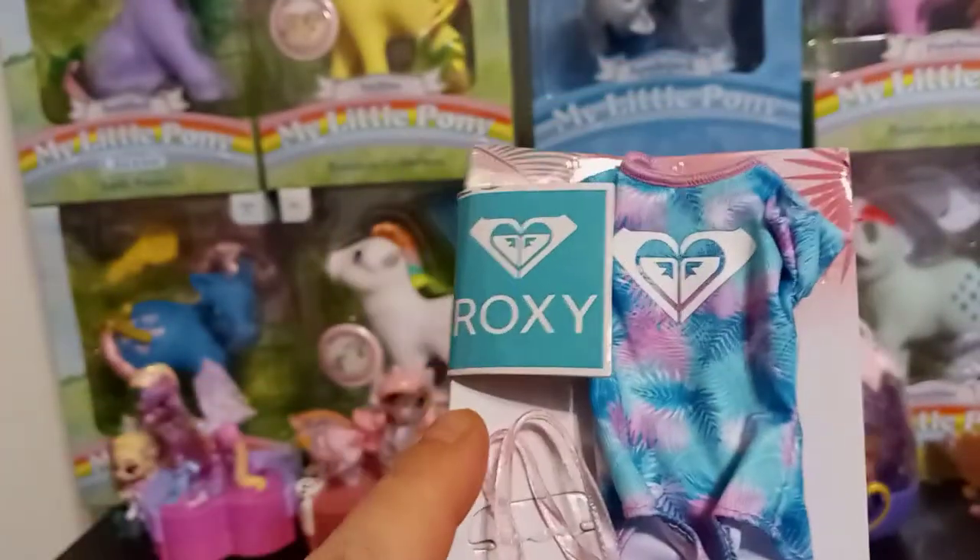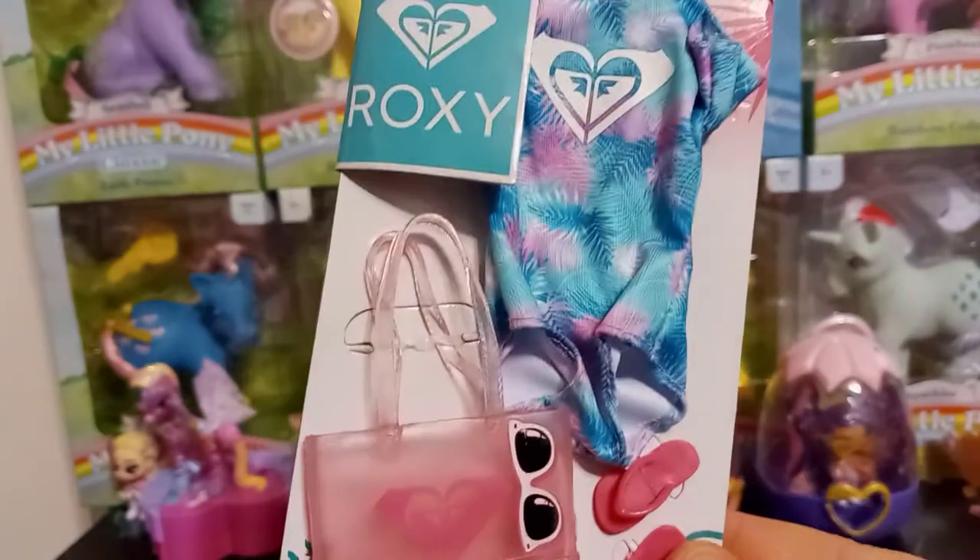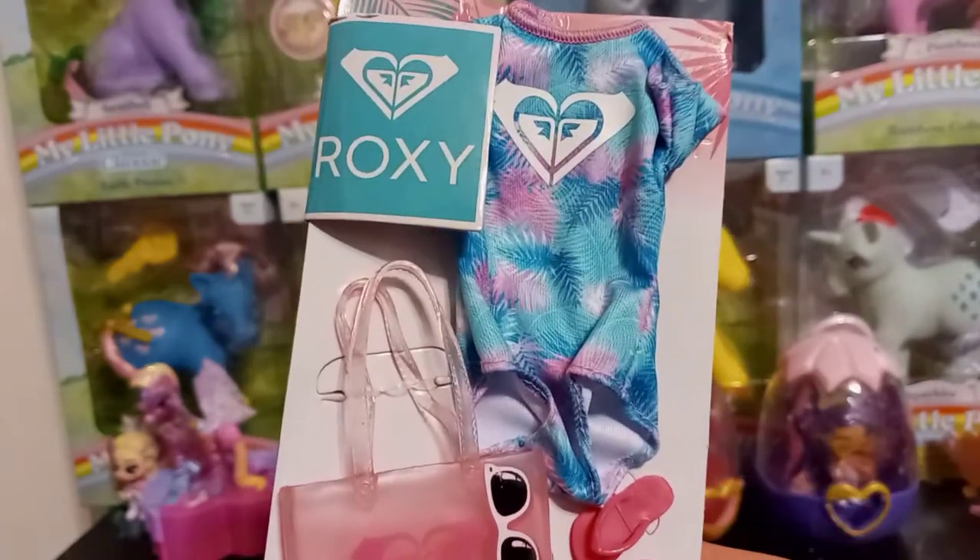Here's another Roxy outfit that we just got today — this one was at Target.